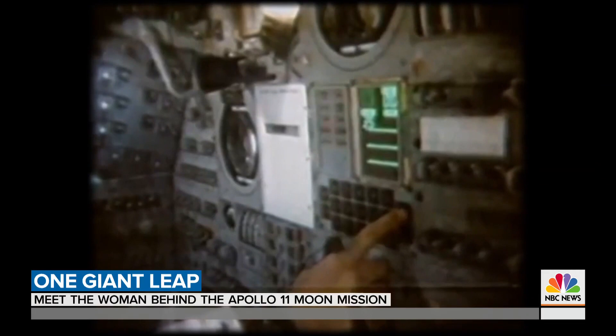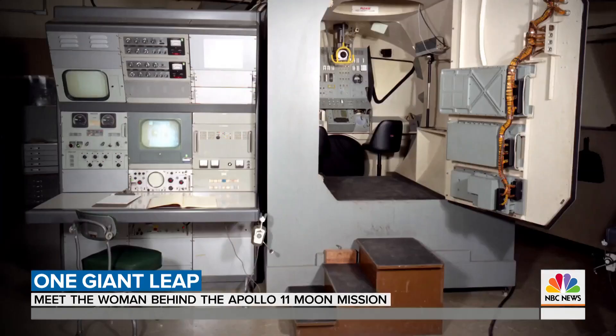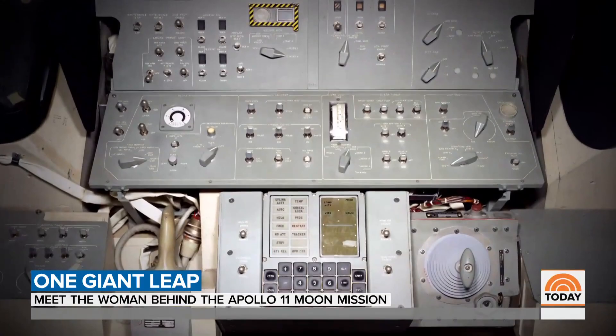The Apollo computer today would be considered a small fraction of your phone's processing power. Hamilton often brought her young daughter Lauren to work, especially at night or on weekends. It was during one such visit that Lauren was playing astronaut on the Apollo simulator, flying to the moon, when...